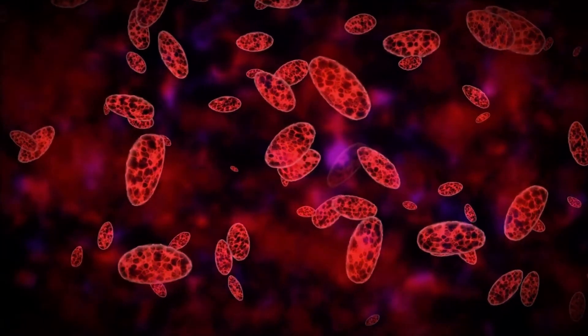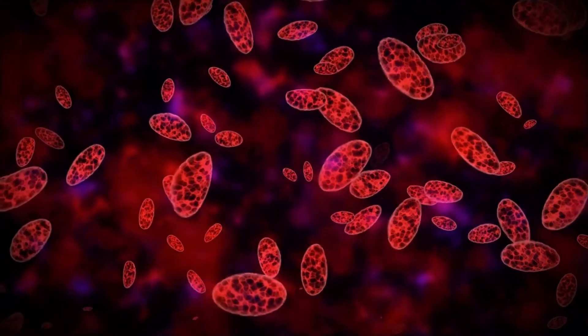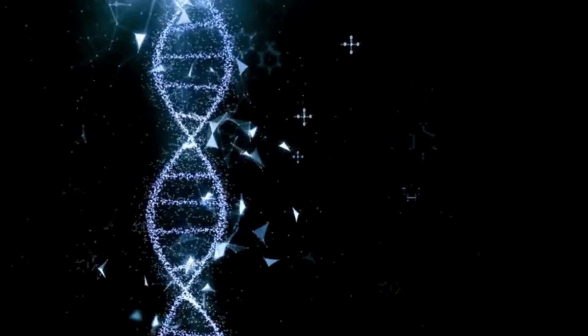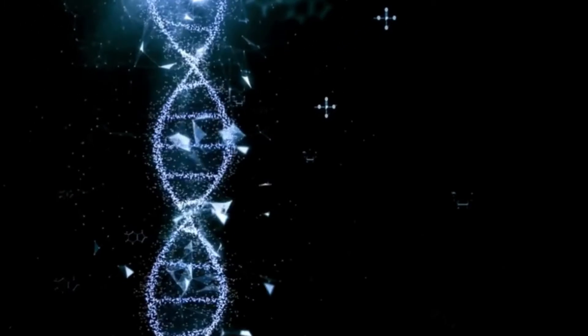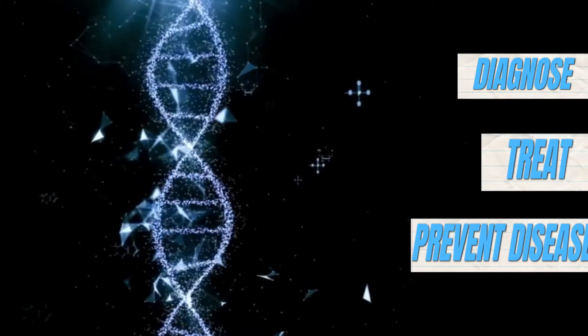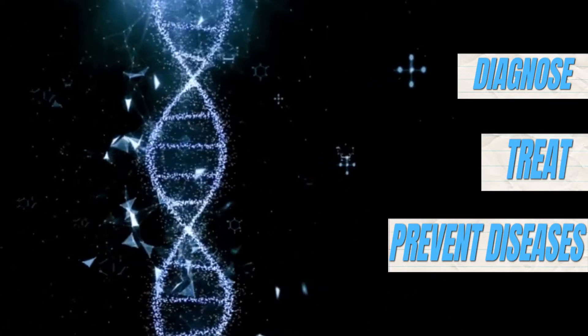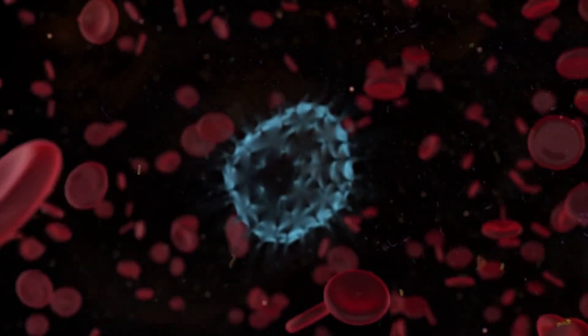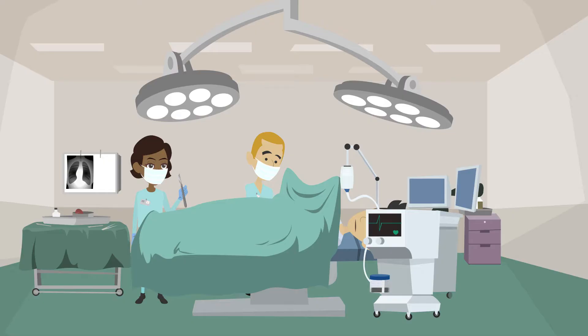Now let's dive into nanomedicine, the awesome combo of nanotechnology and medicine. The mission of nanomedicine is to use nanoparticles to diagnose, treat, and prevent diseases at the molecular level. These tiny particles can target specific cells or tissues in the body, which lets doctors deliver drugs, genes, or other treatments directly to where they're needed.